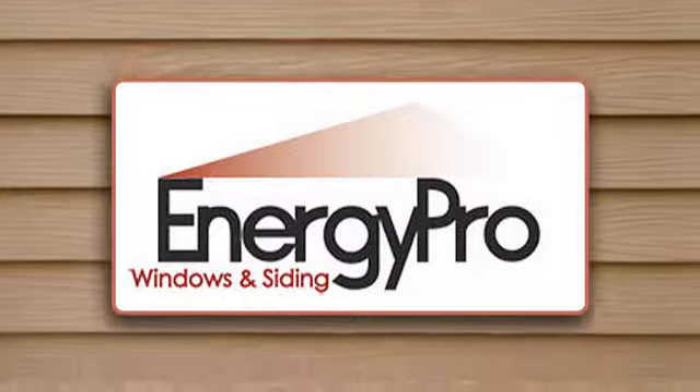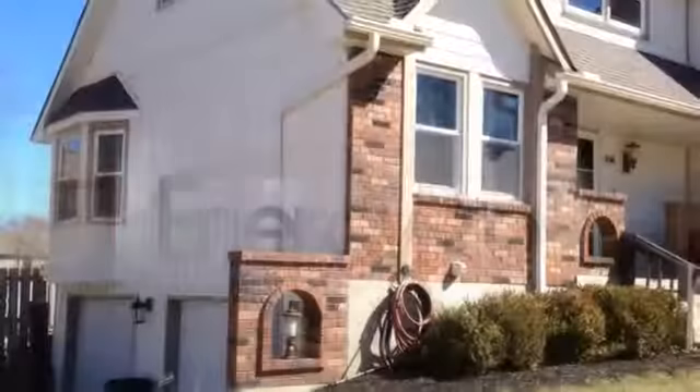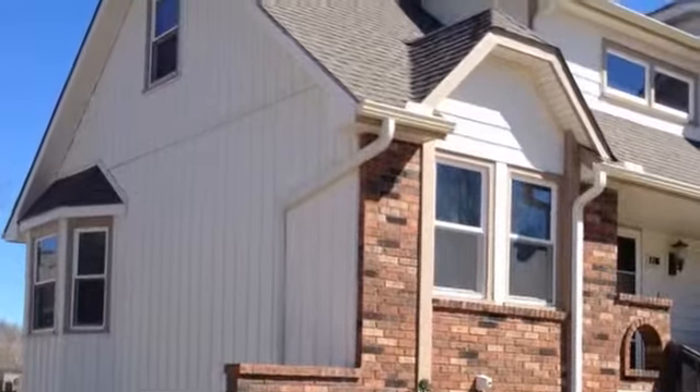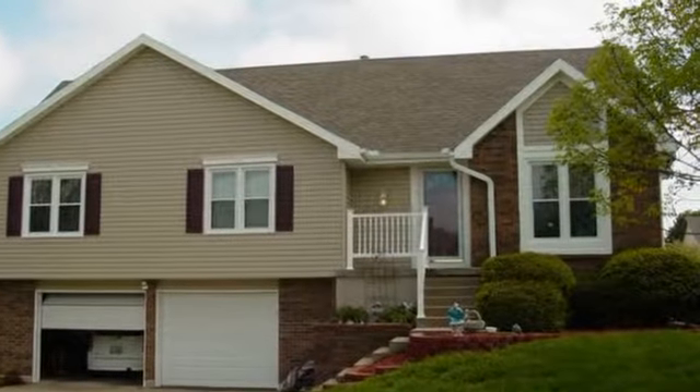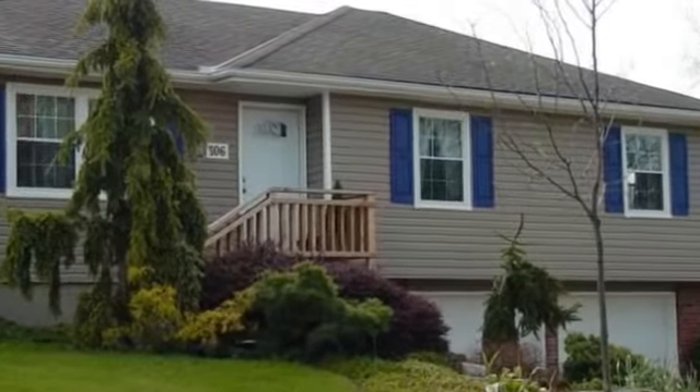Energy Pro Windows and Siding has energy-efficient siding solutions for your home. From vinyl siding in a variety of colors to composite siding and clapboard style, we have the right choice to complement your home's architecture.